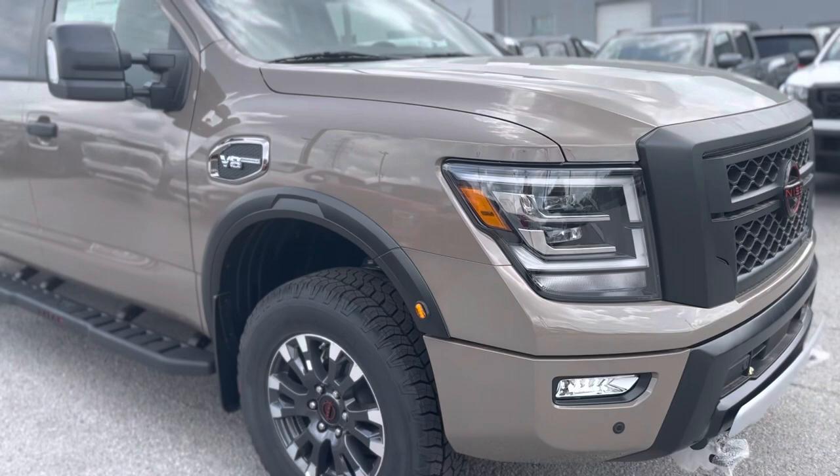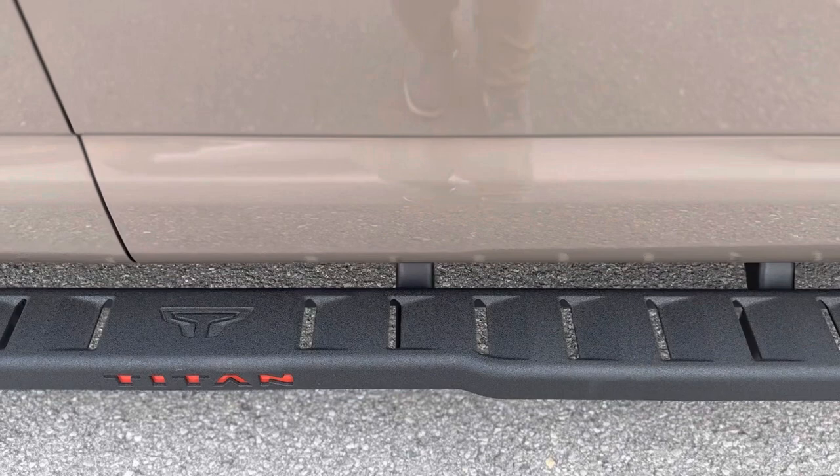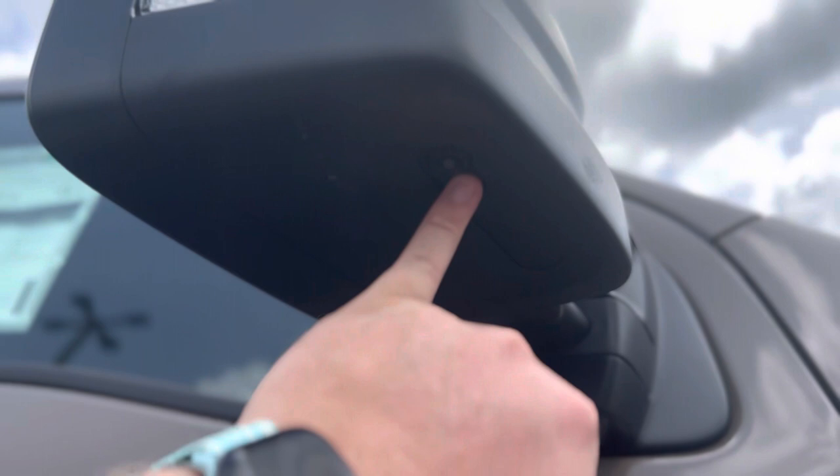Coming down the passenger side of the vehicle, it has the Pro 4X step rails that are sprayed down with the same material as the bed liner to make it a more slip resistant step rail. Your outside mirrors are the tow mirrors that extend out like so and then can be pushed right back in, and they also fold in. You have a turn signal indicator bulb there, the outside mirror camera location is right there, and then you have a puddle light right there.